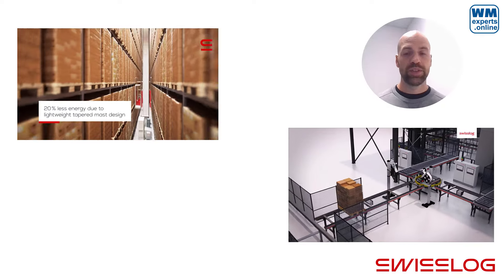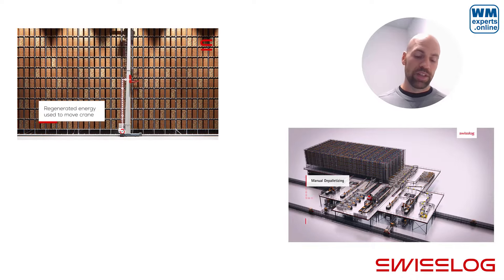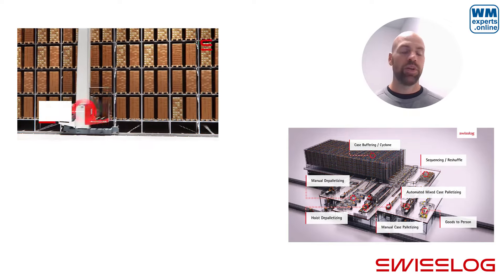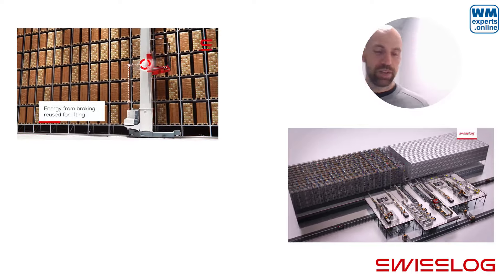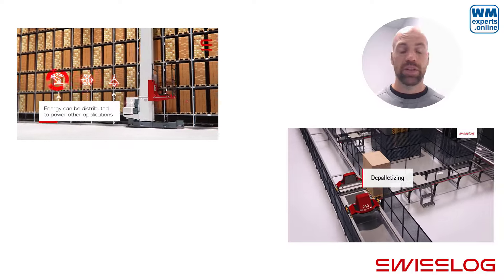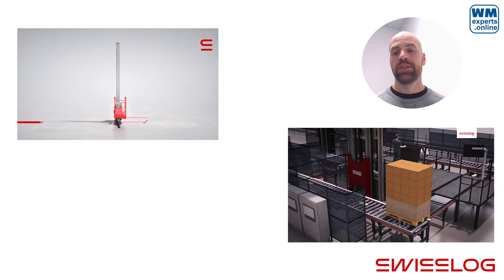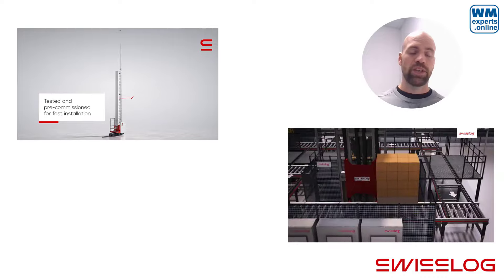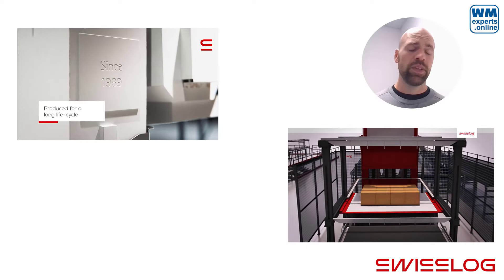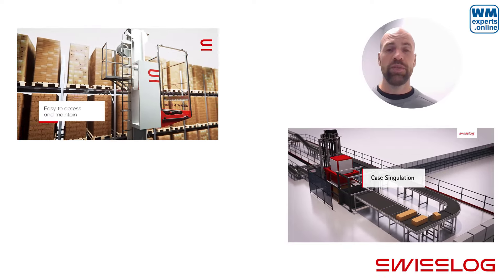On a high level, Swisslog is a company offering warehouse automation hardware along with software solutions to control and run this hardware. It has roughly two to two-and-a-half thousand employees across the world. The head office is in Dortmund, which is actually where you would be working at least part of your time. There is also very flexible home office regulation, but a good part of your time should be spent working in the office in Dortmund. It also helps to speak German, but this is not a precondition.